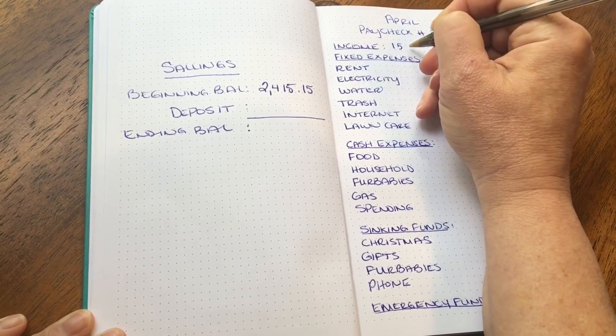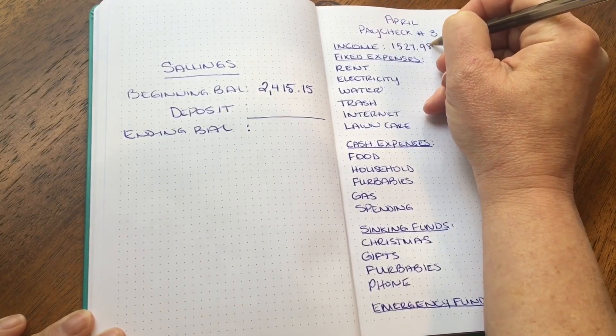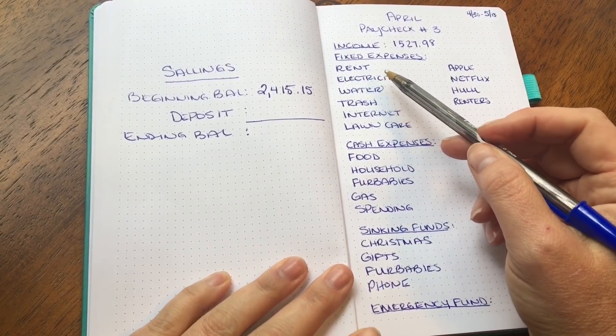I am a salary employee and my total take-home income is $1,527.98. Moving on to my fixed expenses — my first expense is rent.